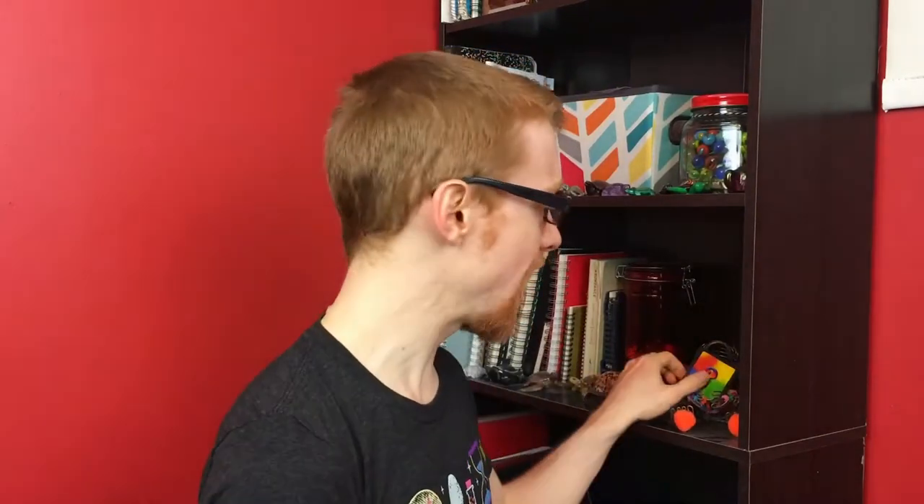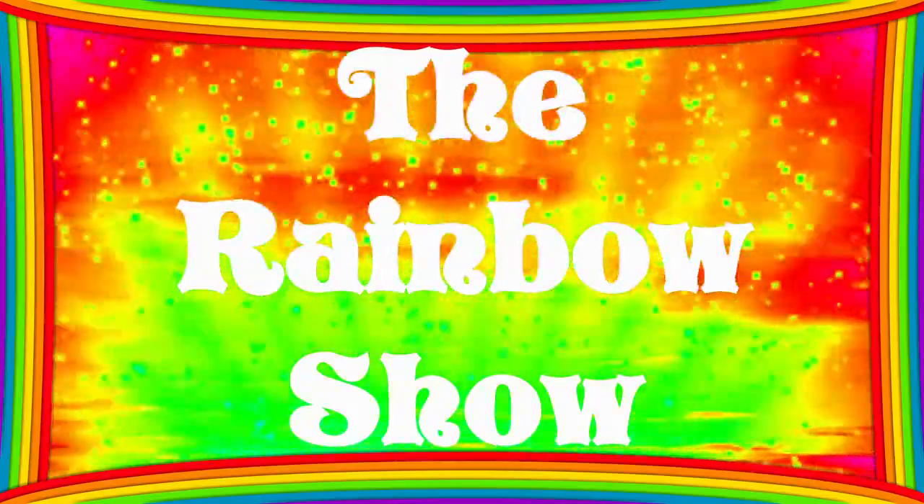Hello and welcome to The Rainbow Show, the variety show that has random segments based on colors and cards. Before we get started, let's take a moment to delay the beginning of this video.